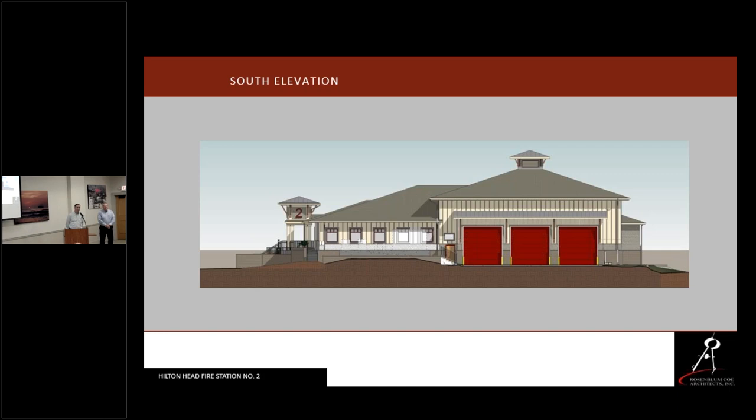Question about total cost and who pays: the building was originally designed in 2015 and went out for bids, but the bids came in high and then hurricane funding drew money away from the station. The last estimate, escalated through the midpoint of construction, was somewhere in the neighborhood of three and a half to four million dollars. The Town of Hilton Head is paying that.